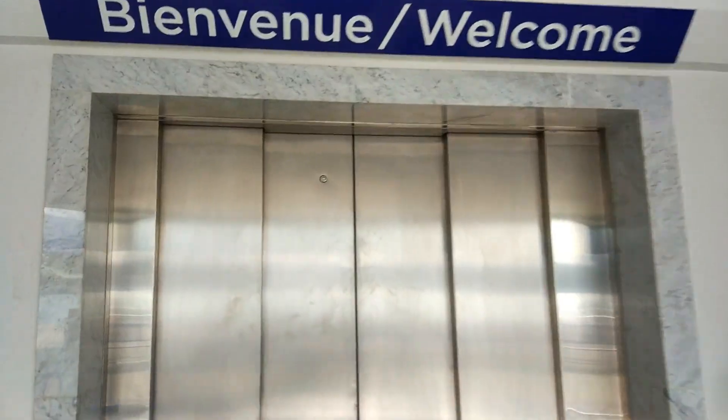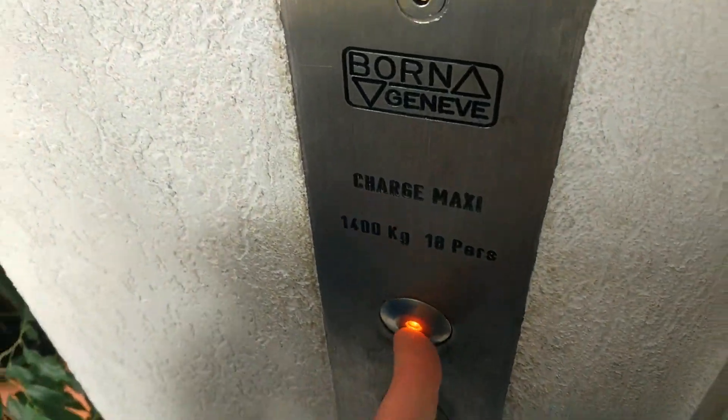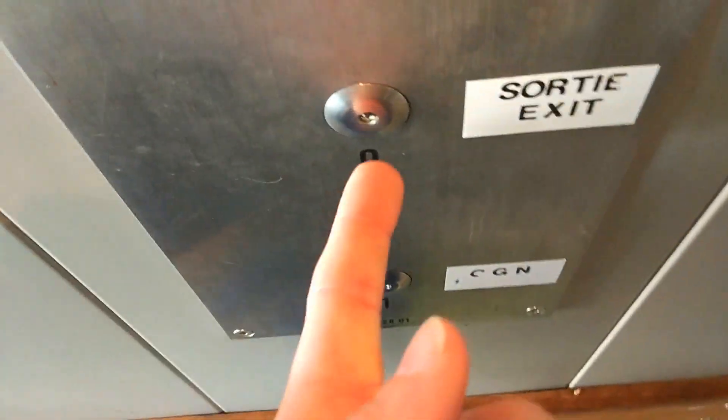Now go along to the next lift, which is another Associated Lift Services - this one is the 1990s model. Two Associated Lift Services in the same day, this is going really well. Associated Lift Services in Switzerland - it's got the 90s button and the other one had the 80s button.